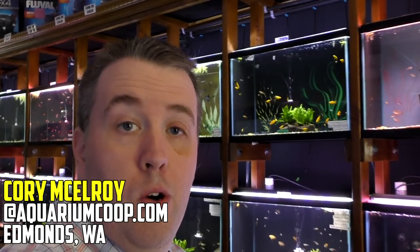Hey everyone, Cory from Aquarium Co-op. Today we're talking about my top five bottom dwellers. So they're going to eat off the bottom. A lot of people want cleaner fish — this list is for you.